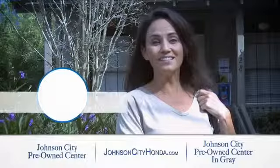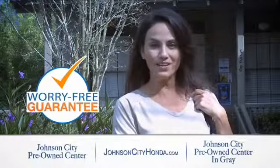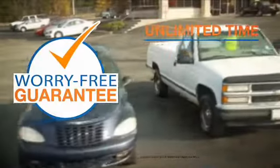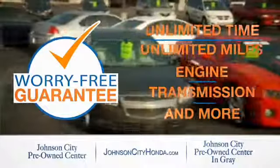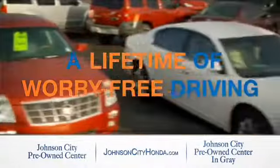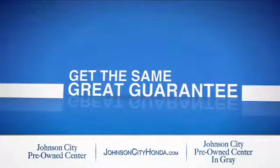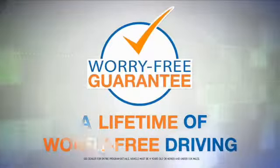Johnson City Honda took the worry out of buying a pre-owned vehicle and gave me a worry-free lifetime guarantee. Buy your pre-owned vehicle worry-free at Johnson City Honda, because our pre-owned vehicles come with a worry-free lifetime guarantee. The same great guarantee that comes on all our new Hondas is now on every pre-owned vehicle too. Look for the orange check and make sure you're getting the exclusive worry-free guarantee.